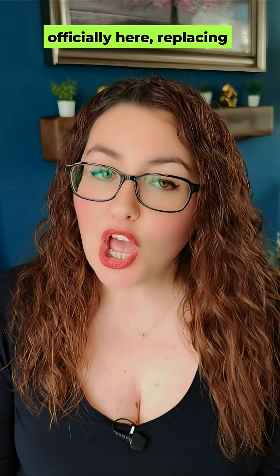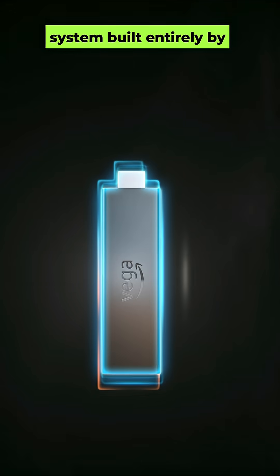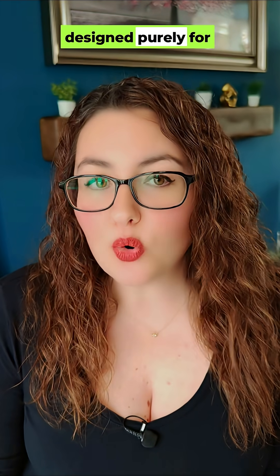Amazon's new Vega OS is officially here, replacing Android on the latest Fire TV device. Here's what that actually means. Vega OS is a Linux-based system built entirely by Amazon. It's faster, lighter and designed purely for streaming — no Android underneath.